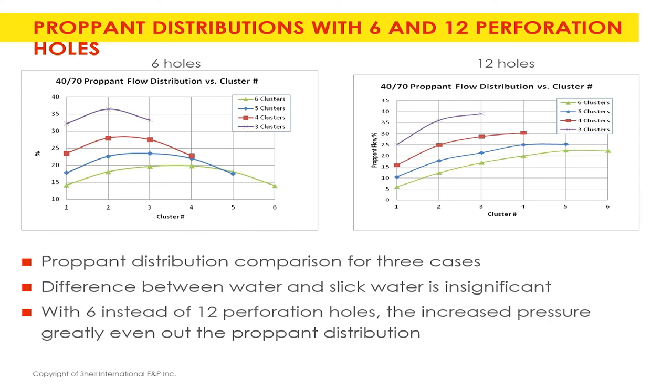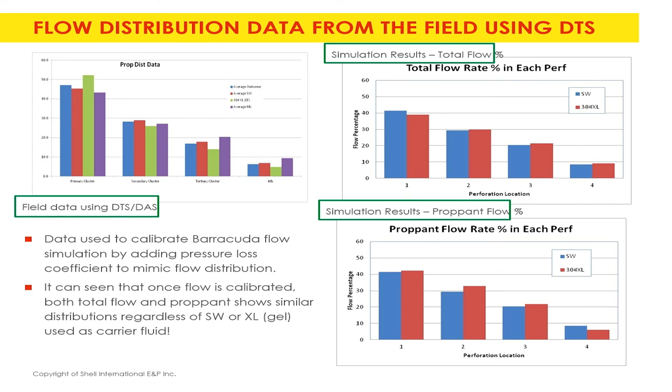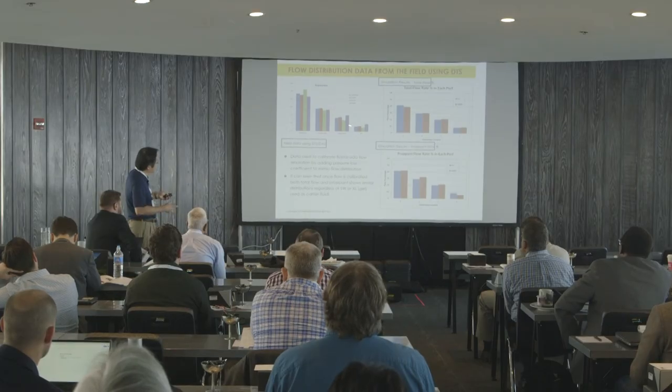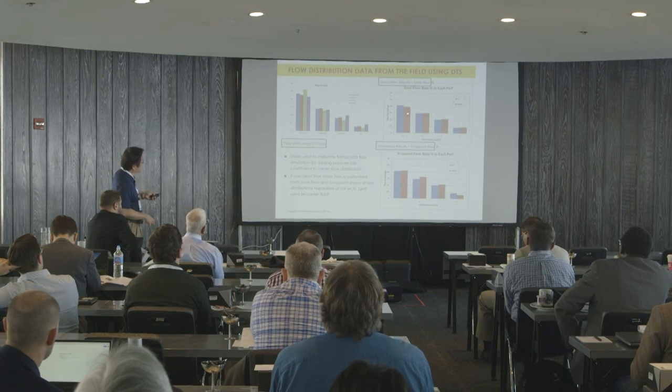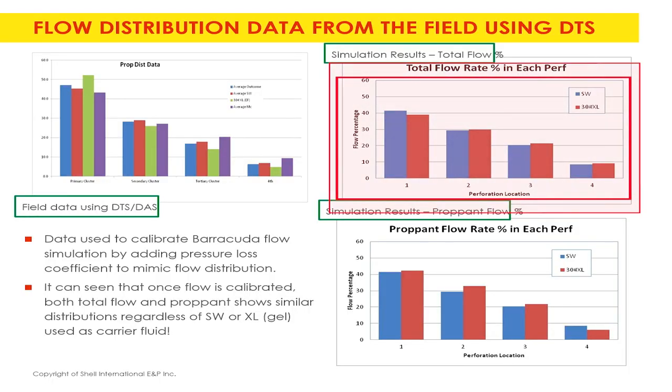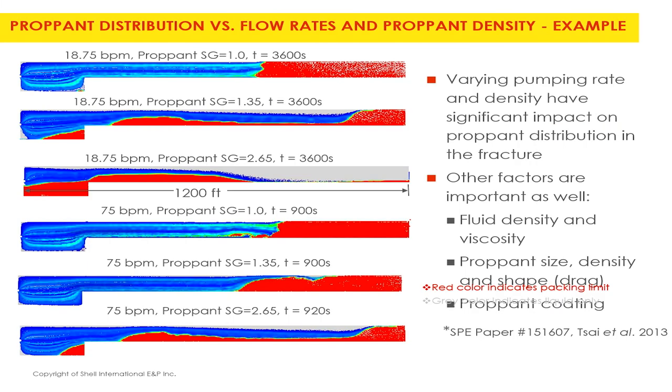With smaller holes you get higher pressure, but eventually you achieve a very uniform distribution across different stages. The purple line is experimental data and the blue line is the model average — once you do that you can predict the sand distribution in each perforation hole. One case study examines whether adding polymers changes the sand distribution — it turns out they are almost identical, which eliminates one source of uncertainty.